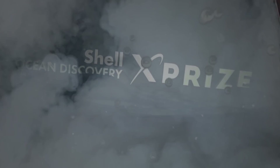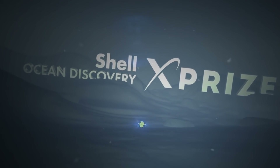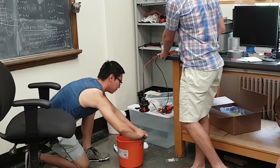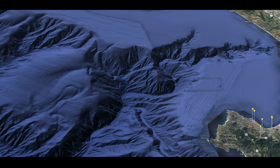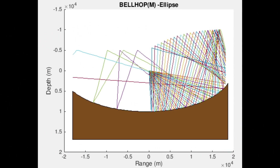Shell Ocean Discovery XPRIZE is a contest that we discovered along the way. It has a $4 million first prize, which is kind of motivating for students. It involves a really big challenge — they want to map a large chunk of ocean, 500 square kilometers of ocean in one day, which is extremely difficult.